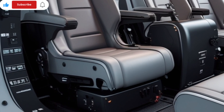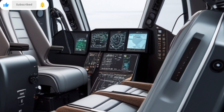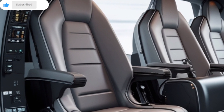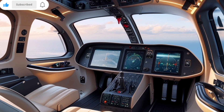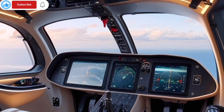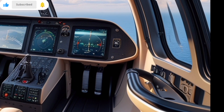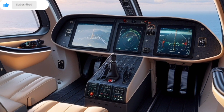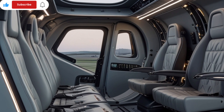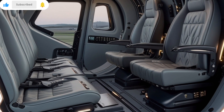When it comes to performance, the A139 continues to excel. Powered by two Pratt & Whitney Canada PT6C-67C engines, the helicopter delivers a top cruise speed of approximately 165 knots and an impressive range of over 1,000 km with auxiliary fuel. The 2025 model includes further improvements in fuel efficiency and engine management, making long-range travel not just possible, but practical. Pilots will also appreciate the enhanced avionics suite, which features an upgraded glass cockpit with the latest generation touchscreen displays, synthetic vision, advanced terrain awareness, and a state-of-the-art autopilot system. These upgrades significantly reduce workload while enhancing safety, especially in challenging weather conditions or low-visibility scenarios.